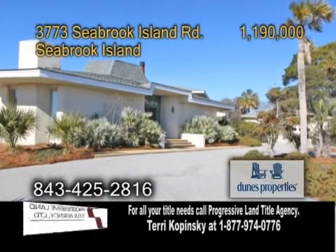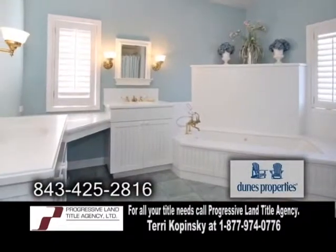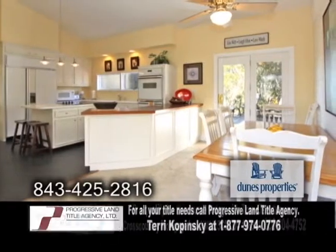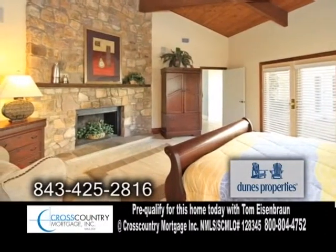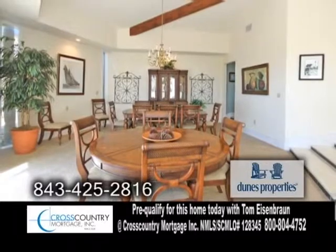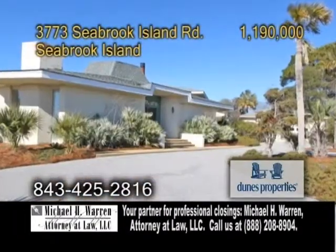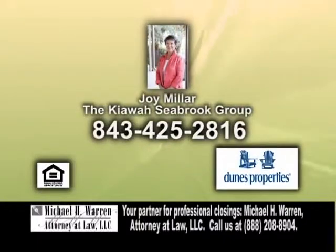A stunning home in Seabrook Island. This home features four bedrooms and three and a half baths. The gourmet kitchen has a center island cooktop, a breakfast bar, an eating area, and dark slate tile. Nearby is the family room with a grand stone fireplace. The huge formal dining room is a great place to entertain. This home is steps from the beach, close to pools, the beach club, and the Seabrook Golf Clubhouse. For more details on this home with breathtaking ocean views, give Joy Miller a call.